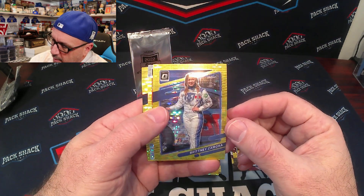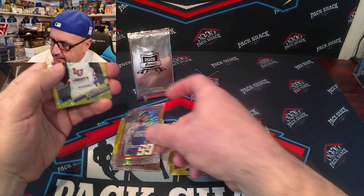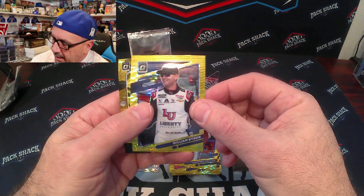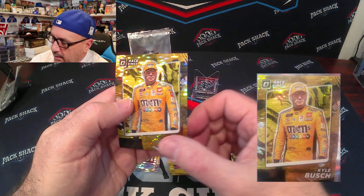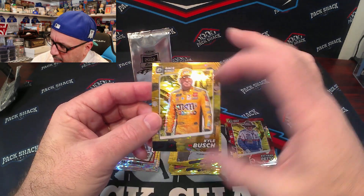We got Brittany Zamora, Daniel Suarez, William Byron, and Kyle Busch.